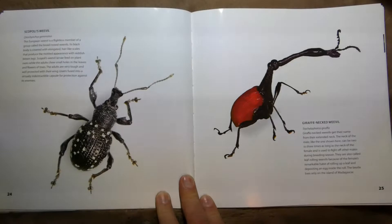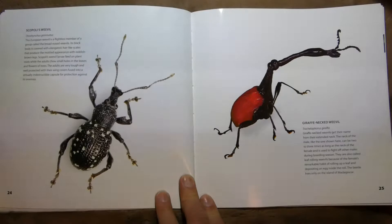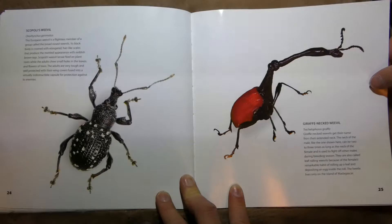This one is Scipolli's Weevil — a flightless member of the group called Broad-Nosed Weevils. They burrow into food and lay their eggs there, just like the Hazelnut Weevil. This is a Giraffe-Necked Weevil, and he's got a long neck that can be two to three times as long as the female's neck. They use it to fight off other males during breeding season.